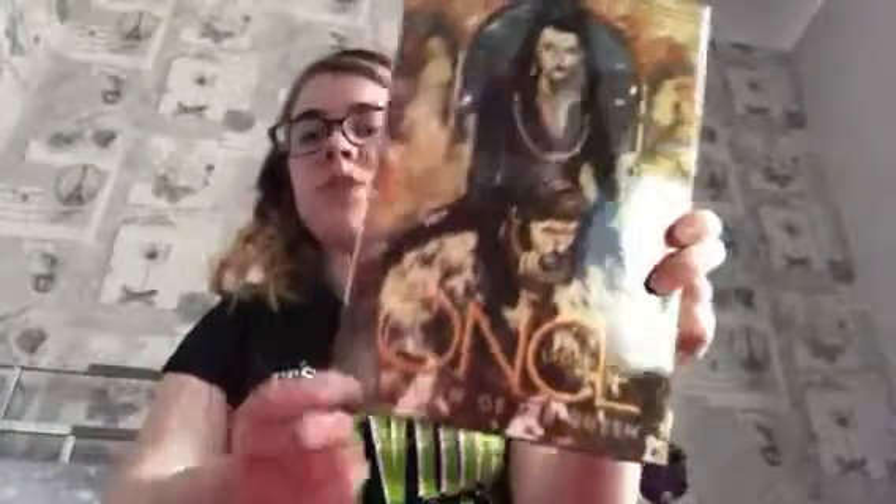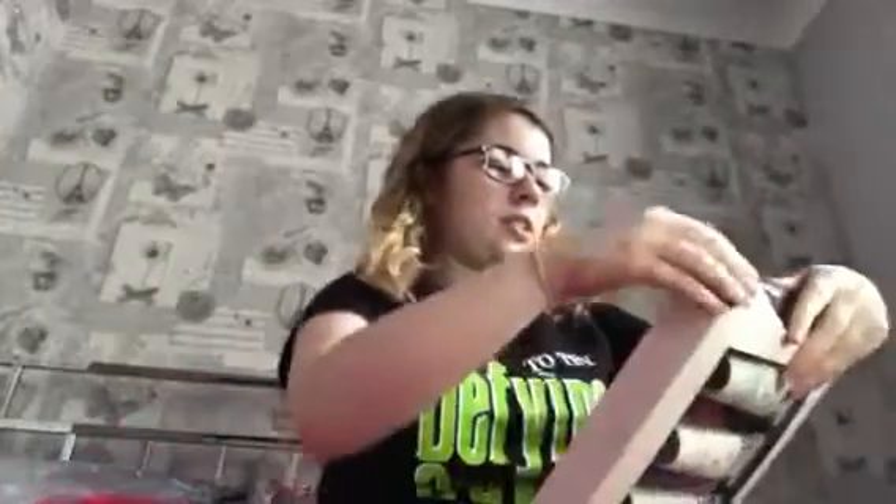The next thing again is from my mom and dad and it's Once Upon a Time related — it's the Once Upon a Time: Shadow of the Queen graphic novel. I didn't actually know what it was; I thought it was just a book about the Evil Queen. I didn't realise it was a graphic novel until I opened it. It's not something I'd normally read, but because it's Once Upon a Time related I might actually read it.